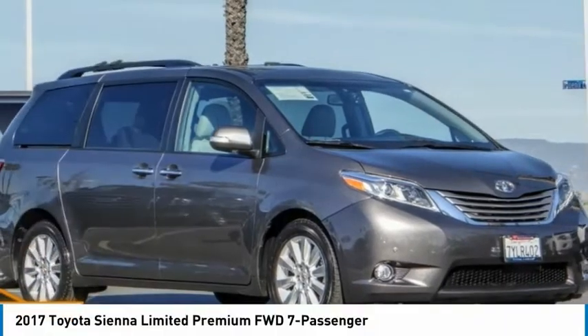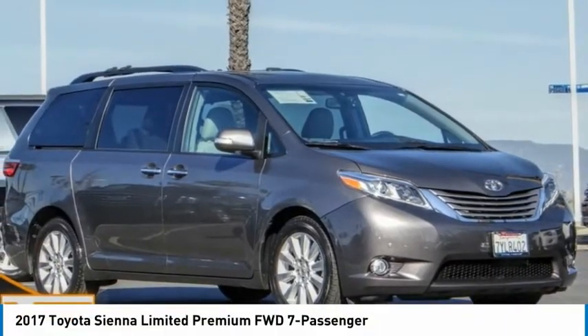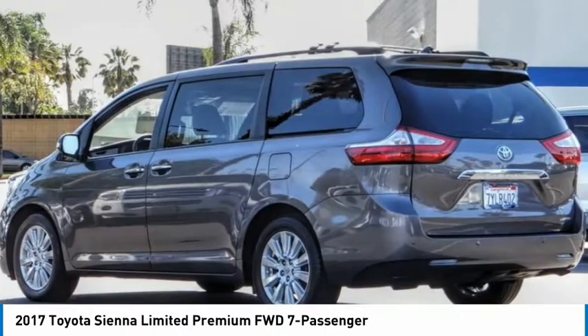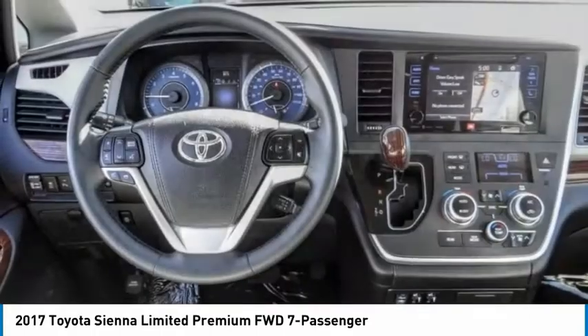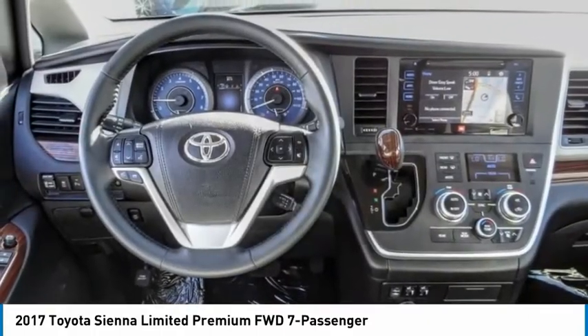The 2017 Sienna offers excellent overall quality and long-term dependability, making it a hassle-free vehicle to drive day in and day out, while contributing to peace of mind on long road trips.